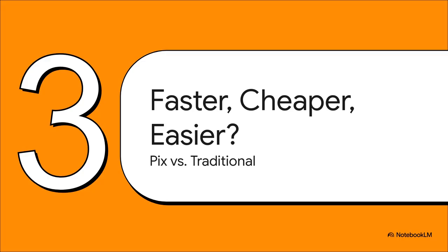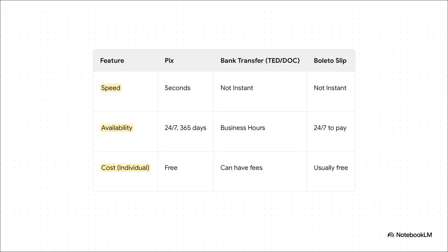Is it really that much better? The comparison isn't even close. Traditional transfers can take hours, even days. PIX? It's instant. Old systems clock out for the weekend. PIX is always on. But here's the real kicker: for regular people, PIX is completely free to use. No fees. This isn't just a little improvement — it's a whole new ballgame.